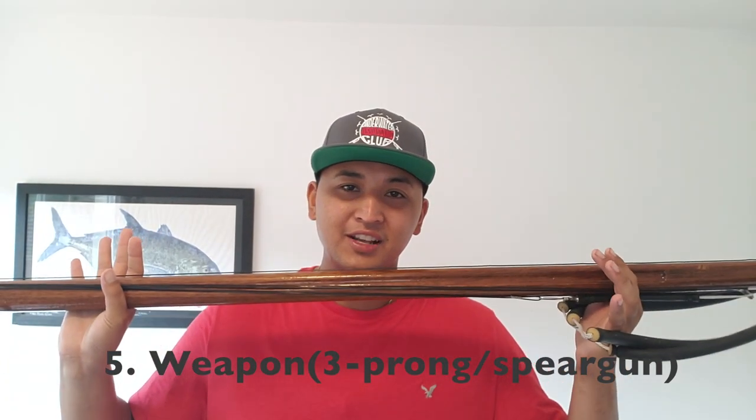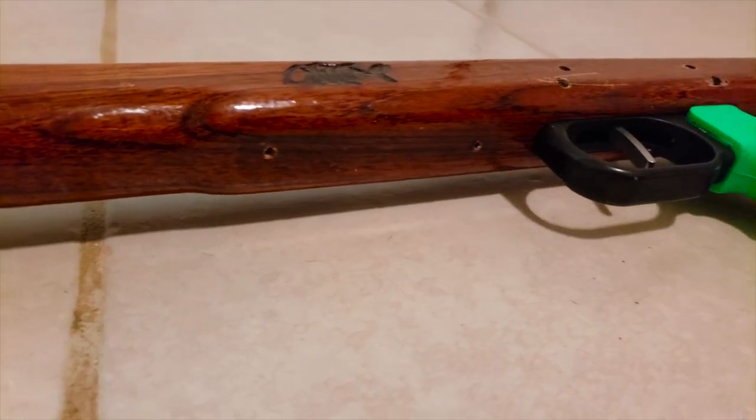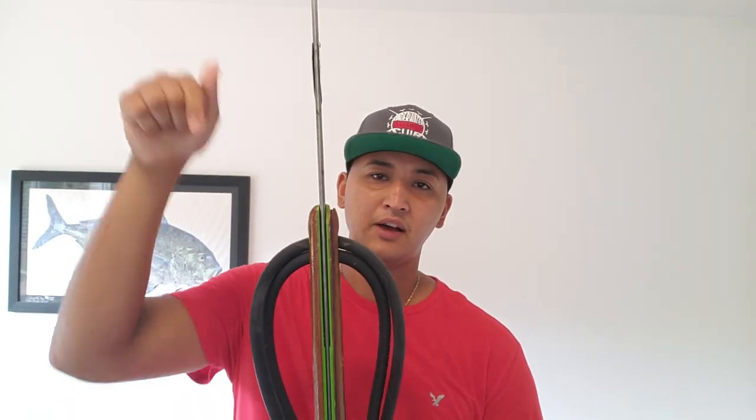Number five is a weapon — you're not going to catch fish without a three-pronged pole spear or a speargun. This gun here is a Hatch Amaro 55 inch, which is about 115 centimeters — that's how guns are measured. I don't recommend going under 90 centimeters, especially in Hawaii, as longer guns give you more options. Don't go over 115-120 centimeters to start — it'll be too big and potentially dangerous. Check out my separate video on choosing your first spearfishing weapon.